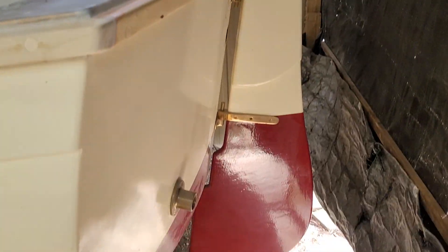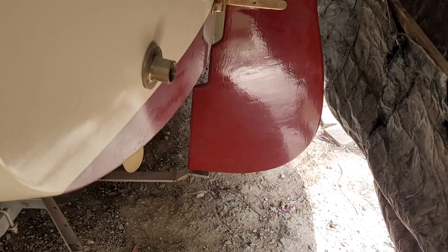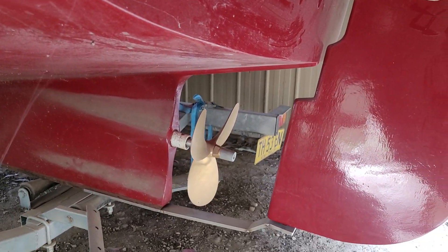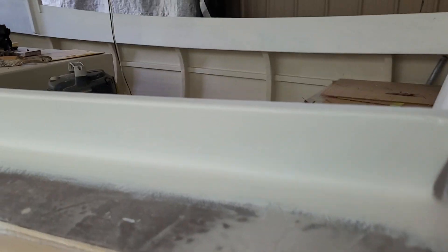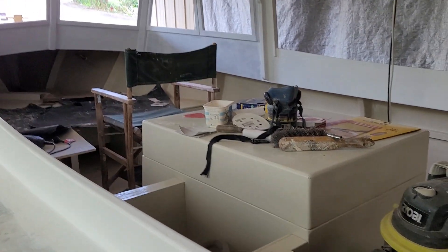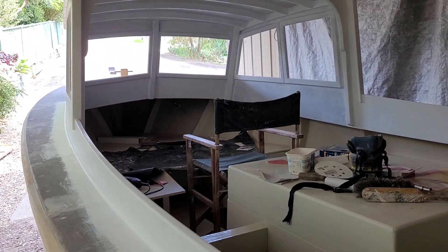We've got a rudder, goes all the way down, and underneath we have a prop. We've got the motors in that box in the middle, and we've got a cabin.